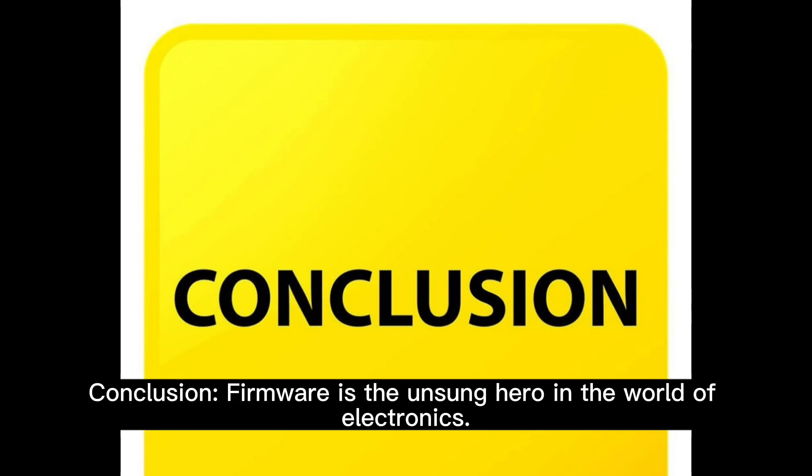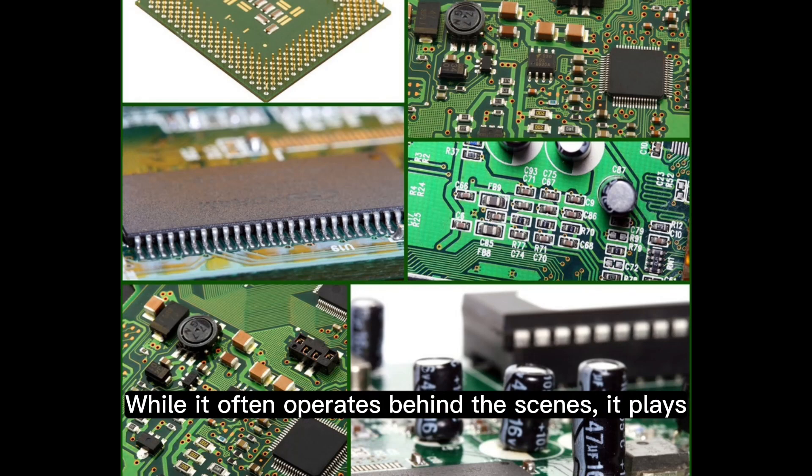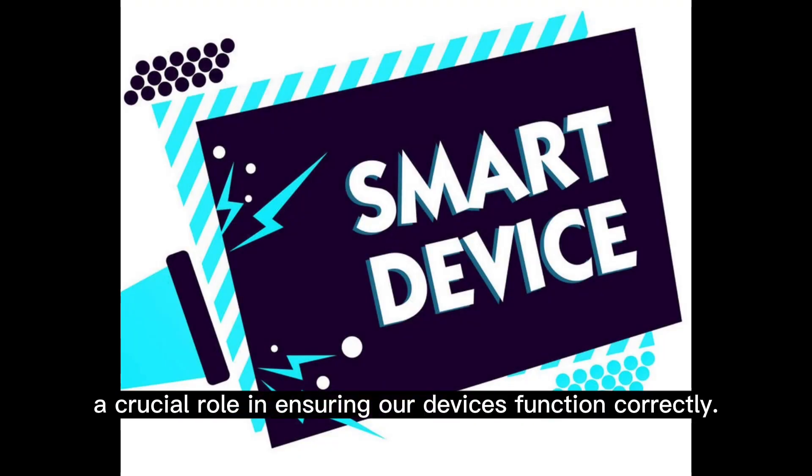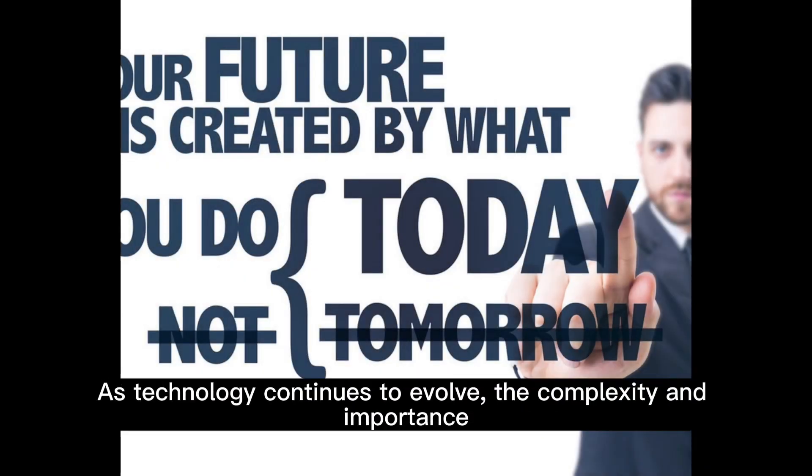Conclusion: firmware is the unsung hero in the world of electronics. While it often operates behind the scenes, it plays a crucial role in ensuring our devices function correctly. As technology continues to evolve, the complexity and importance of firmware in our everyday devices will only grow.